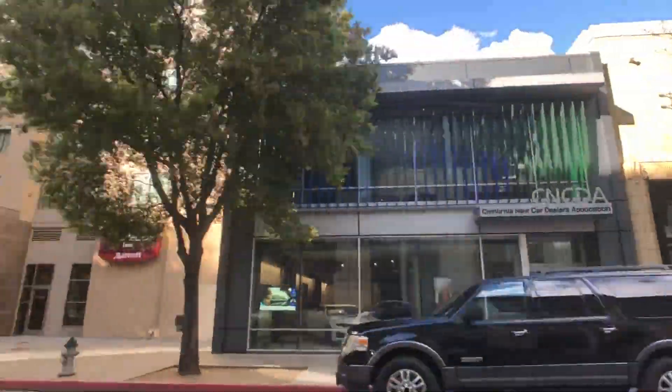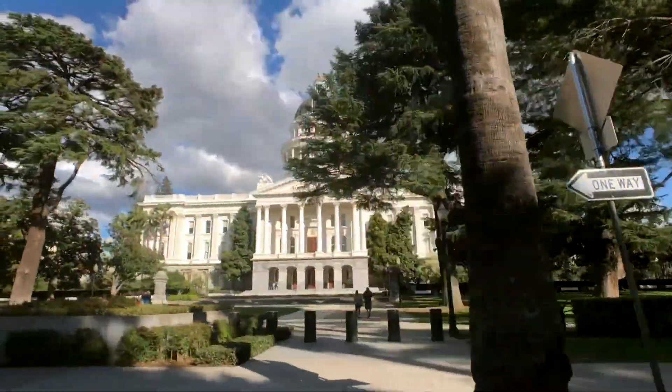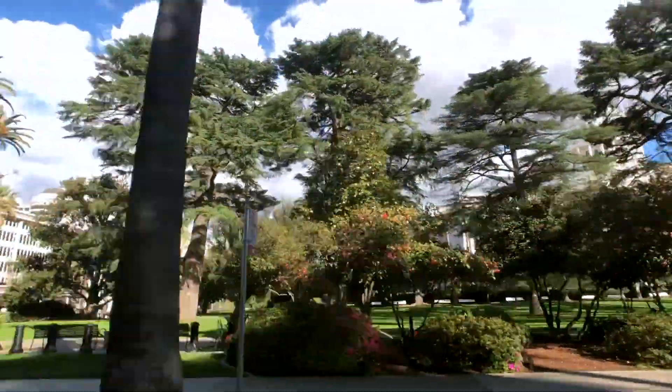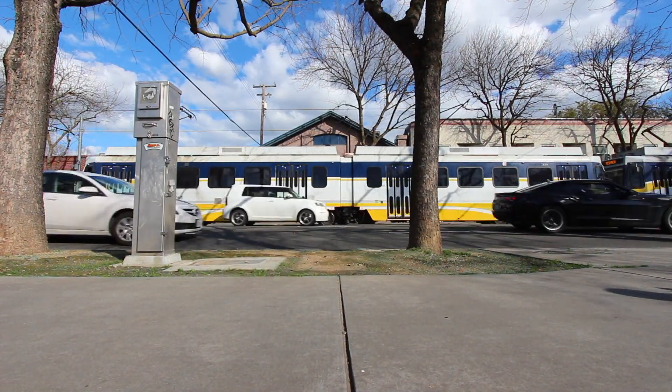The Alkali Flat neighborhood was originally built for Sacramento's wealthiest residents. Today, this is a thriving location where you can easily walk to downtown, or take the Blue Line, a light rail transit system, which is less than a block away.